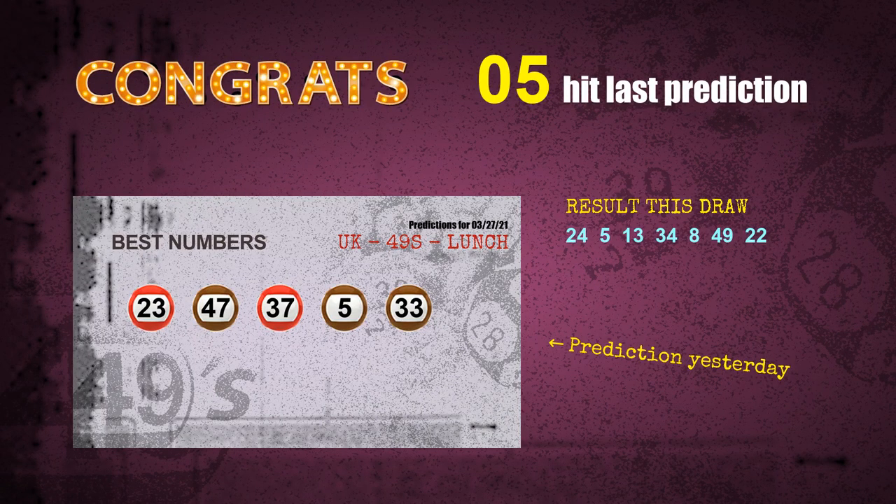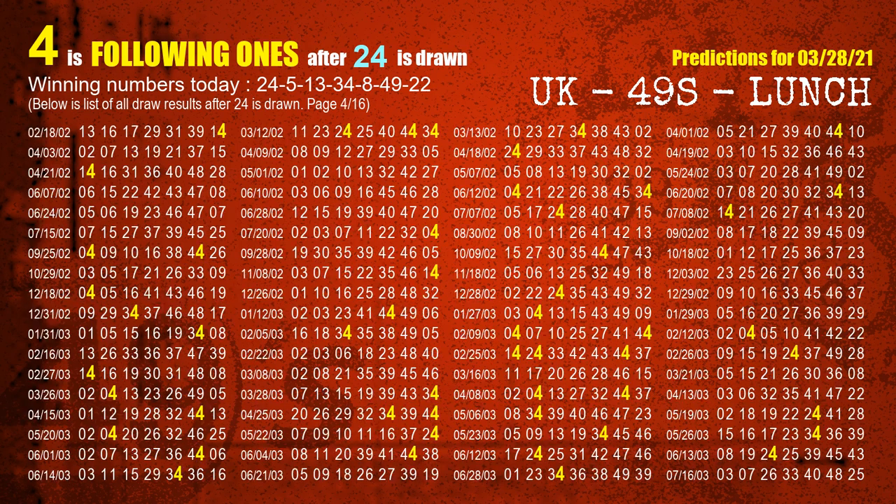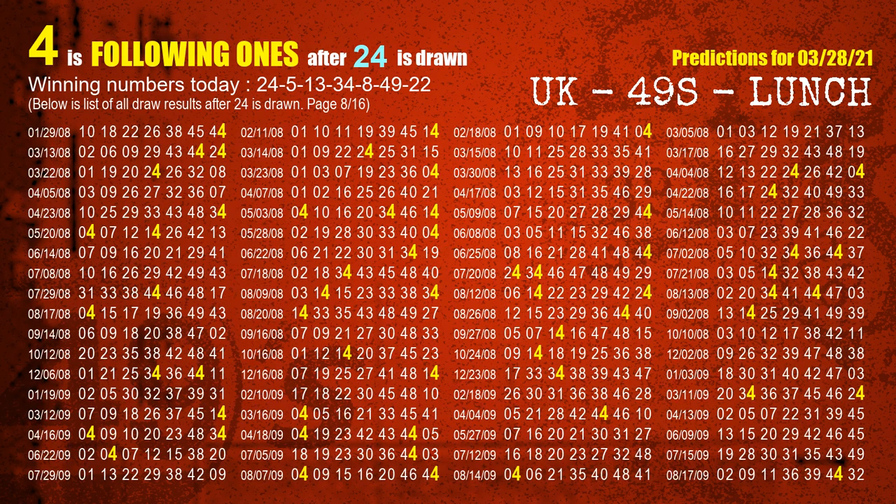We will tell you how to find out winning numbers of the next draw step by step. First, we'll find out the following ones through today's result. Following numbers refer to those numbers being picked on the next draw after this one, and following ones are the units digits of those following numbers. The first winning number is 24. We list all draw results which are after a draw with 24 as a winning number. The most frequently following units digit is 4 when 24 is the winning number in the last draw. We already highlight the units digit 4 in yellow for you.